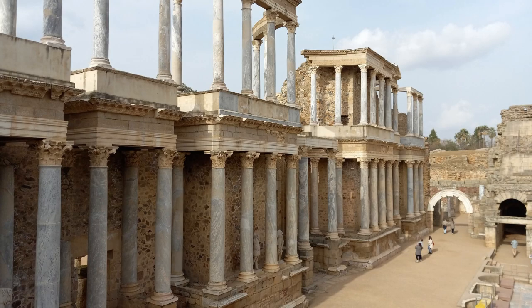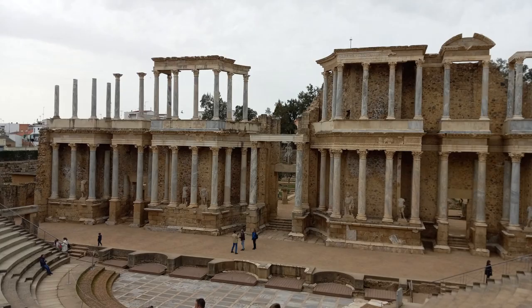Then you head in and you've got the scaena, the backdrop to the stage. It could be decorated, but usually it was set pretty well as-is. You had the middle of the stage and then the left and right. And you can see the columns are made of this nice blue marble — Corinthian order columns, really typical of a Roman theater.